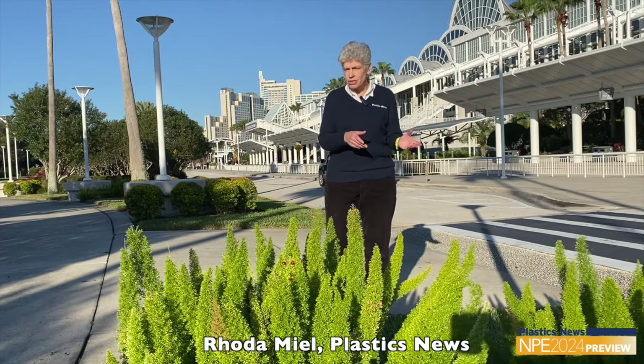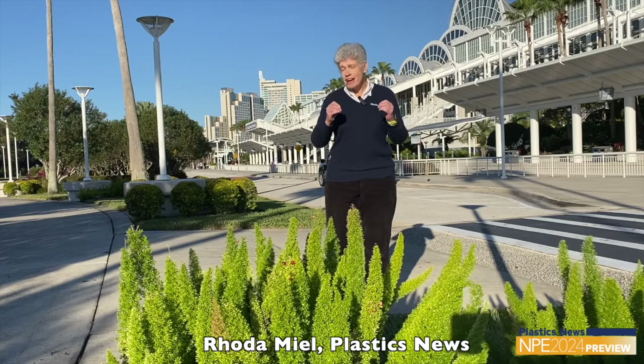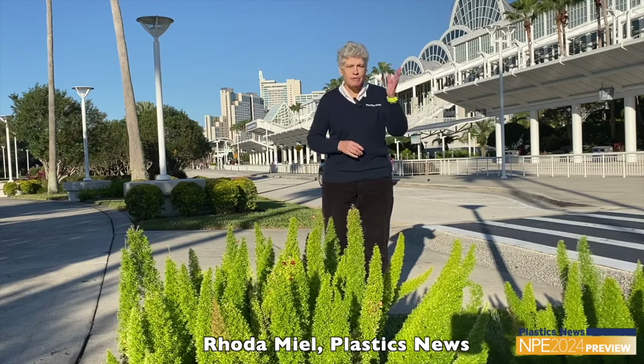Organizers with the Plastics Industry Association say that 45% of attendees will be first-timers here at NPE. New people who haven't been to the show before don't know what to expect, so opening their eyes on what the industry is capable of, but also the demographic.